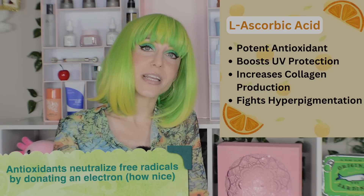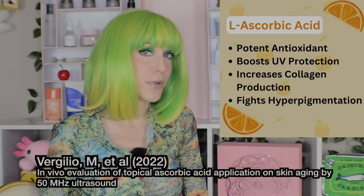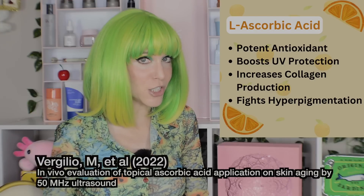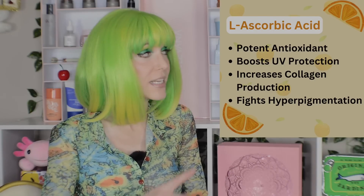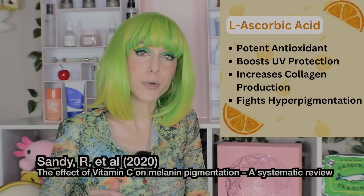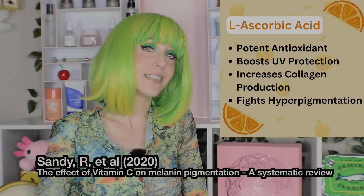L-ascorbic acid can also be considered an anti-aging ingredient because it helps to boost collagen production in the skin. You can't just slap collagen on your skin and expect it to magically stick. A far better strategy is to figure out how to get your skin to produce more of its own collagen in the first place, and vitamin C — L-ascorbic acid — is a great ingredient to help do that. L-ascorbic acid also helps to fight hyperpigmentation, which is truly one of the hardest things to treat.